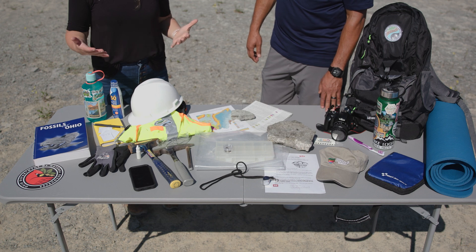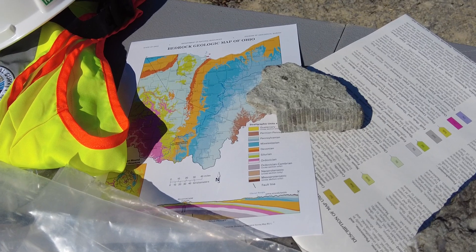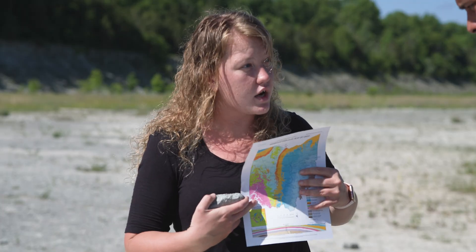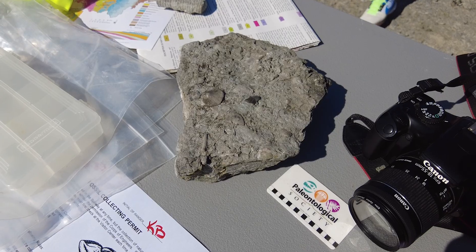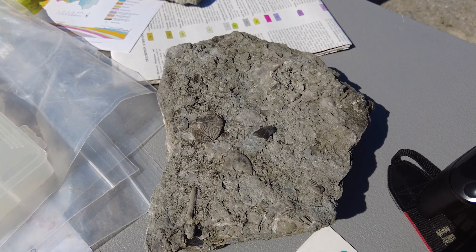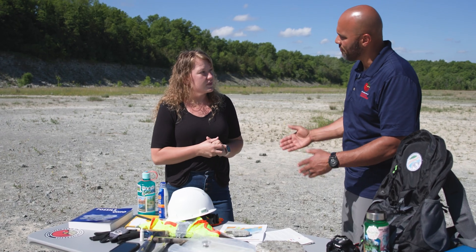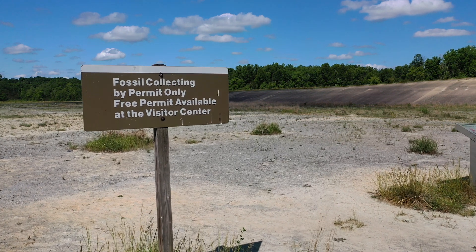Some other things you might want to consider while you're out fossil collecting is having some geologic maps. These will help tell us what the age of the rocks are that we're looking at. Right now we're in the Ordovician time period, so we know we're going to be finding fossils of sea creatures — and you can see we've got some really cool sea creatures right here. Some places in Ohio also require you to have a permit to collect, and Caesar Creek is one of those locations. It's a free permit — they just want to know you're here.